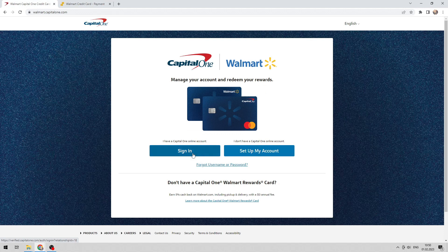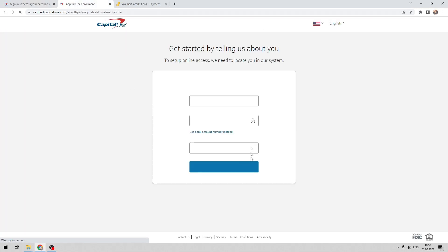For Capital One, open Walmart.capitalone.com. You can set up your account or sign in. Enter your details and click Get Started.